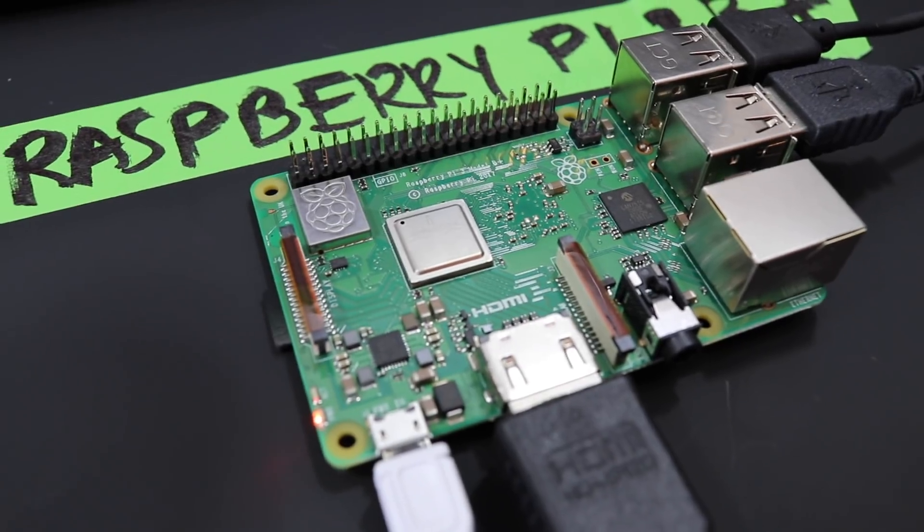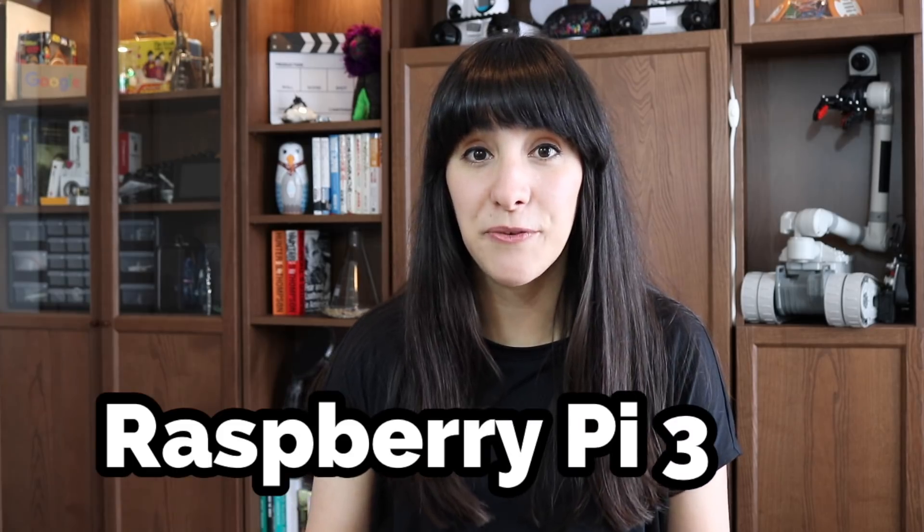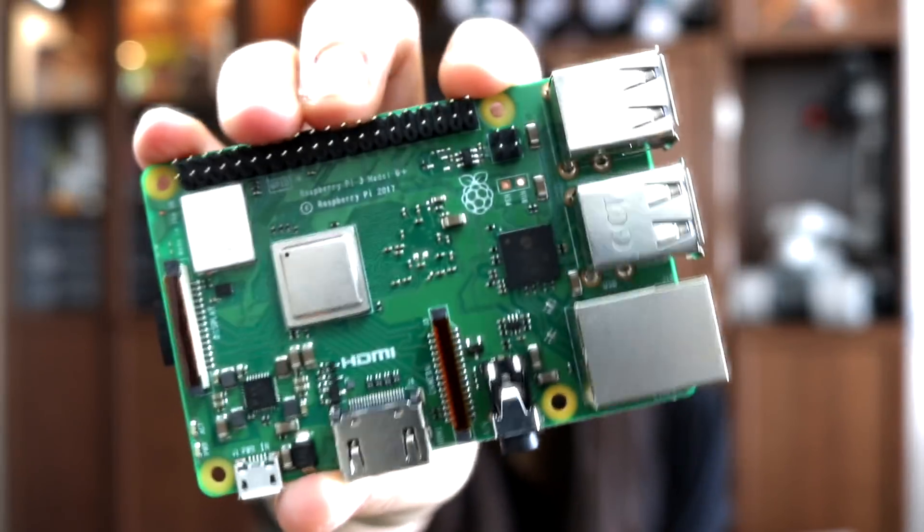There's a new Raspberry Pi 3! Happy Pi Day! Raspberry Pi just released the newest Raspberry Pi 3, the B+. I have it right here.